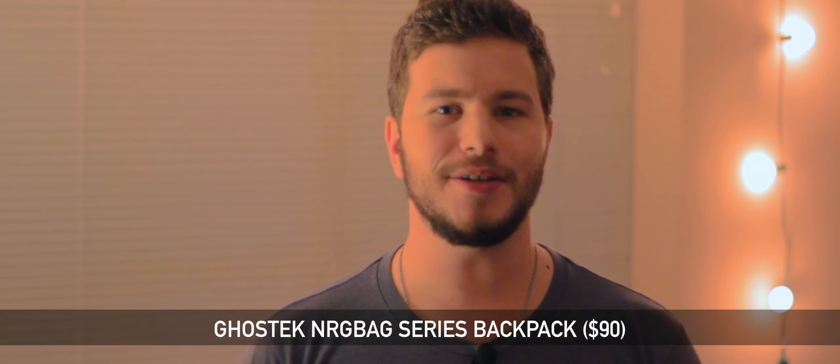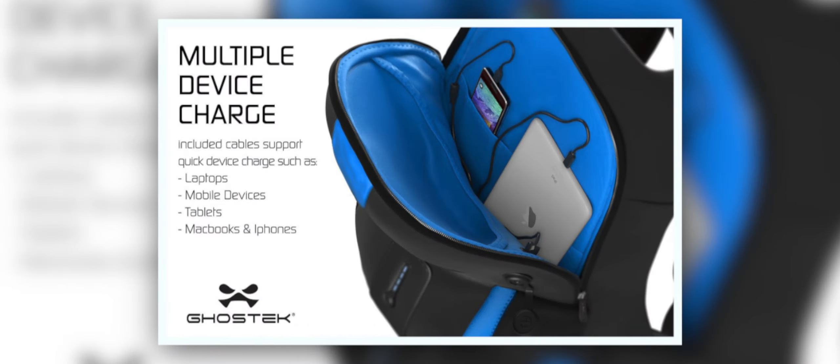The next item on this list is the Ghostek NRG Bag Series Backpack for $90. This is a backpack that can fit a 15-inch laptop, your phone or your tablet, and a bunch of other stuff. But this backpack also contains 7,000 milliamp hours of built-in battery, so that way you can recharge your phone or tablet should you be on the go.